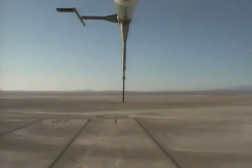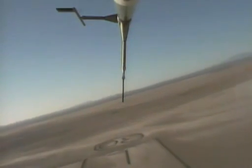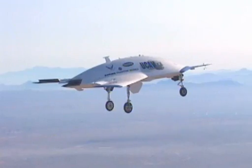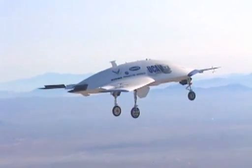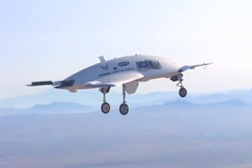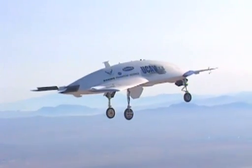NASA 852, stand by right turn. String rate one — showing one-niner-seven knots, 7,540 feet. String rate one. Lineup is good, aim point is good.